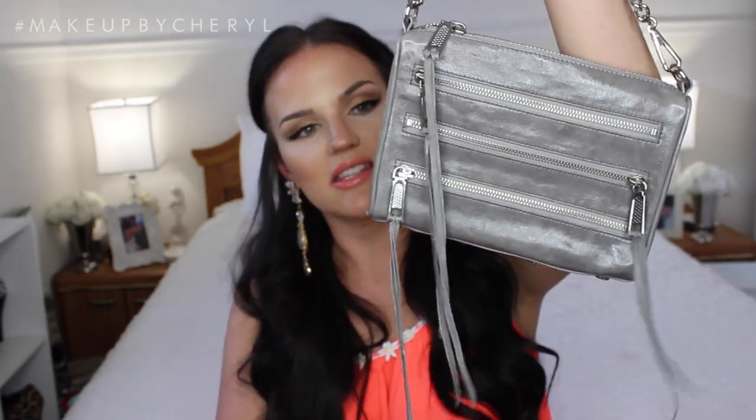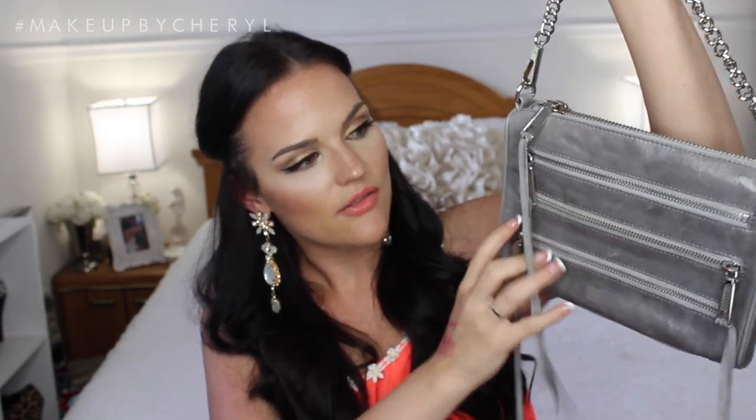Also from HauteLook, I picked up this Rebecca Minkoff purse — I talk more about it in my August favorites. I absolutely love this purse. I've been wanting a gray Rebecca Minkoff for some time — I have a black one but always wanted gray. This one has a different design than the one I already have, but I love the detail, the tassels, everything about it. It's perfect, and the silver hardware is definitely a change for me.